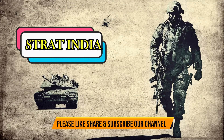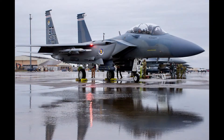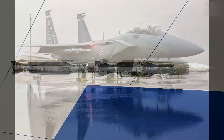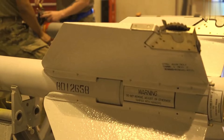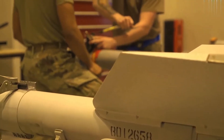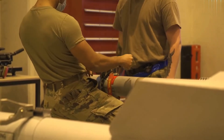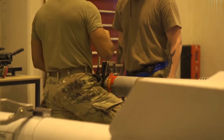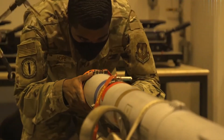Hello friends, welcome to a new episode of Strat India. Today we will discuss a new top-secret American BVR missile in the making using dual-pulse technology. To counter the new Chinese dual-pulse PL-15 BVR missile, the US Air Force is planning a new long-range dual-pulse BVR missile called AIM-260, the Joint Advanced Tactical Missile, as a replacement for the Raytheon AIM-120 Advanced Medium-Range Air-to-Air Missile.